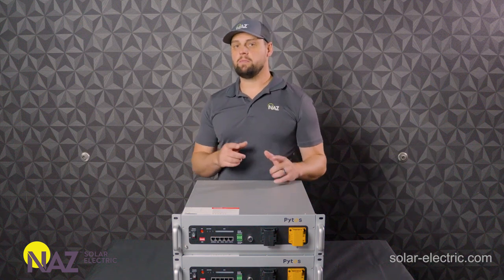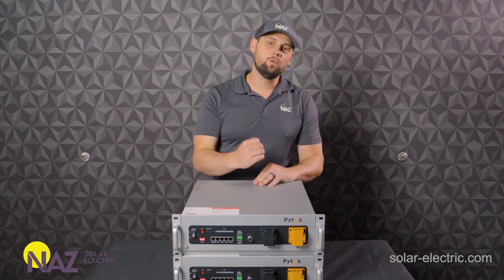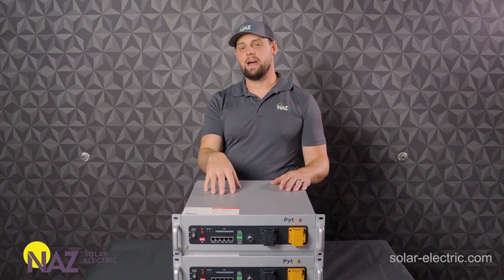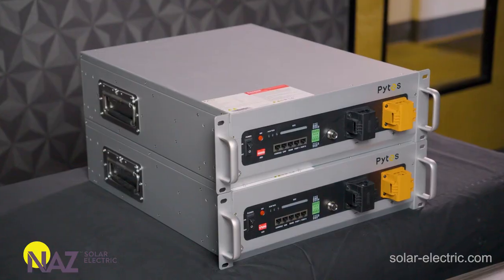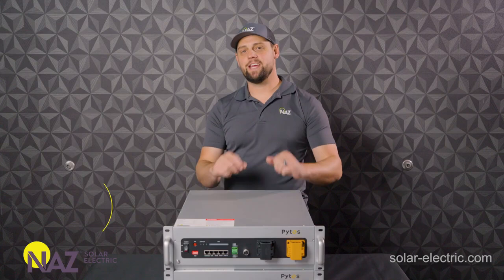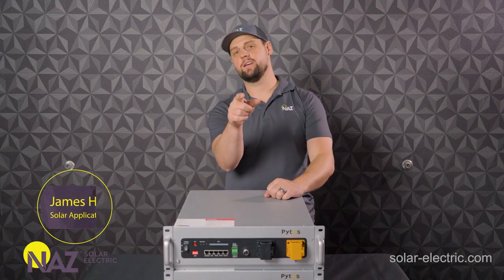Are you looking for an affordable lithium battery — one that's powerful, one that's reliable? Pites is out with their brand new lithium battery, and we are super impressed with the performance and the vast applications that this battery can be used for. In this video, we're going to take a look at the Pites V5. I'm James, engineering and sales manager here at Nas Solar Electric, and I'm plugging you into solar.